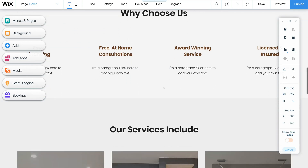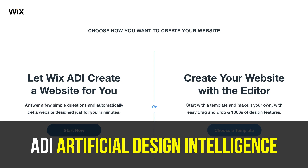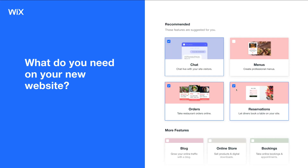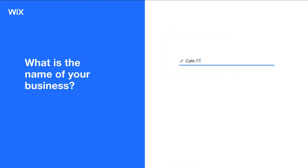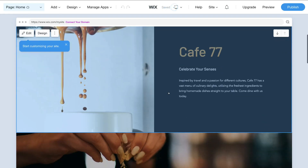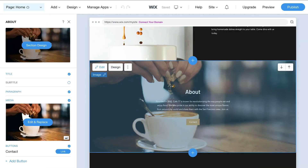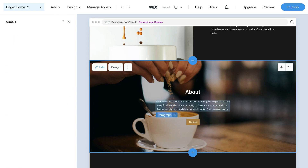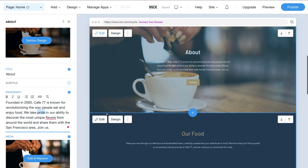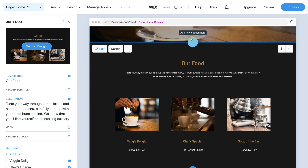For complete beginners, Wix offers an ADI — artificial design intelligence tool — which allows you to simply answer a bunch of questions about your business, and the ADI will whip up your website in seconds. Then you can take your time to make small adjustments to your custom Wix website. Wix is recommended for local business owners that require more features and customizations, and it's important to keep in mind that if your business grows, Wix can grow with you, although this will require you to move into a paid plan.